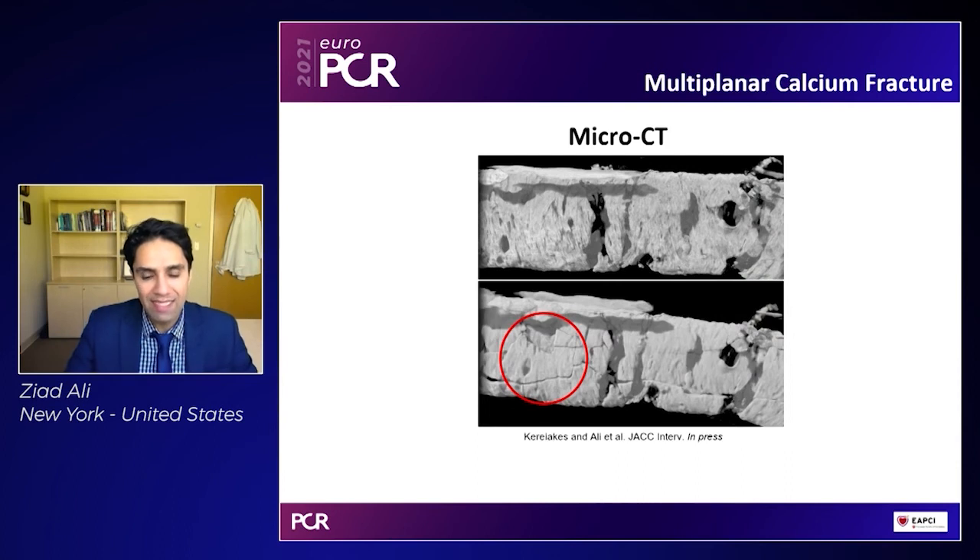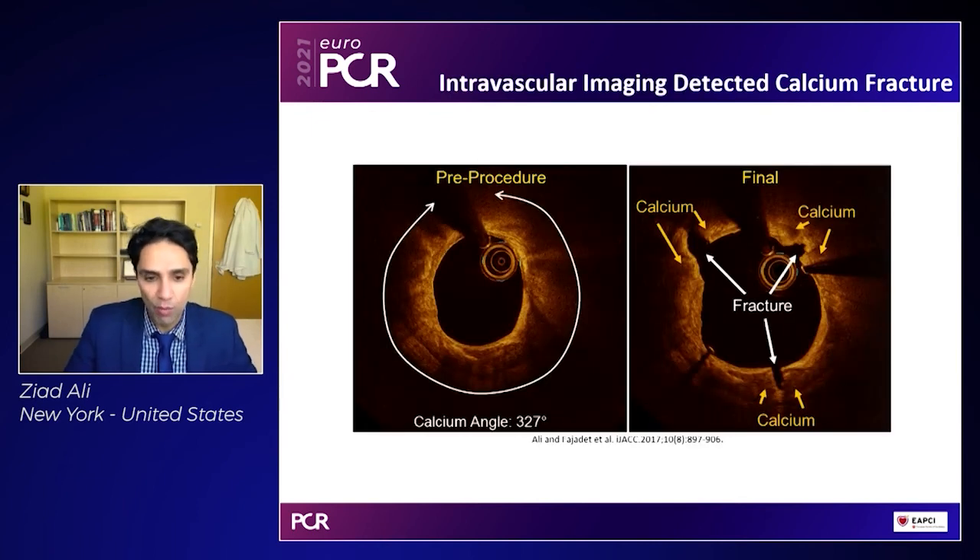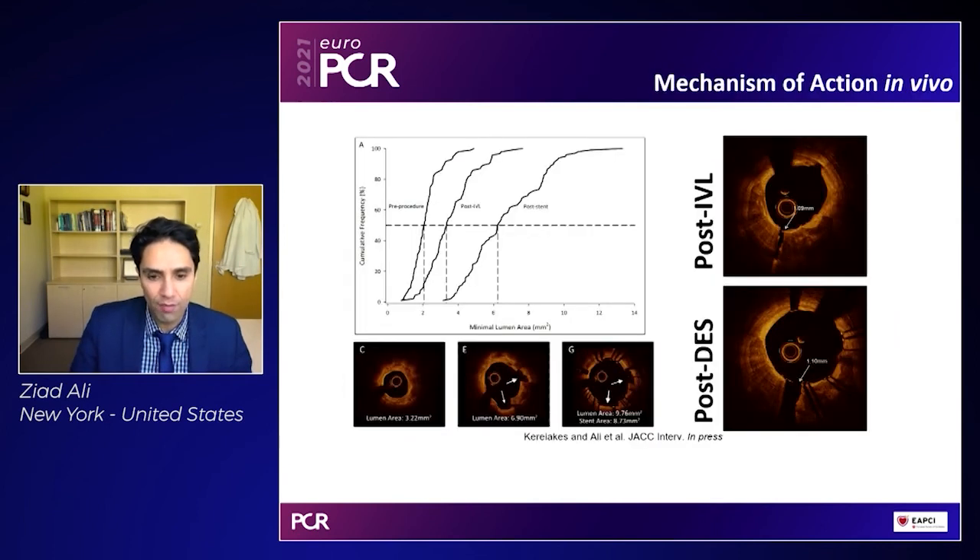There are multiple planes within which calcium fracture occurs, not simply the ones we're used to seeing on OCT. Here in this micro CT, while there are indeed longitudinal fractures, you also see what look like calcium chips. This is because some of the other stresses shown earlier — such as the shear stresses and tensile stresses — can lead to microjets, which can lead to smaller chips of calcium, which nonetheless can improve vascular compliance. We are used to seeing these circumferential calcium fractures on OCT, which lead to an increase in luminal gain in a dramatic fashion.